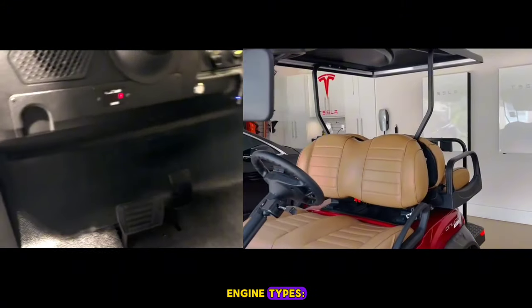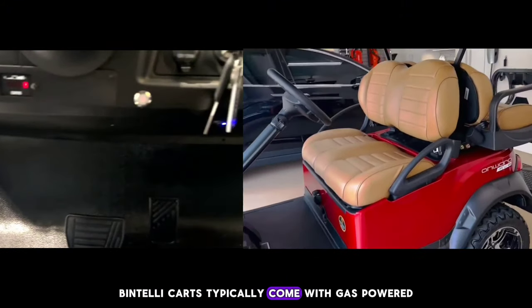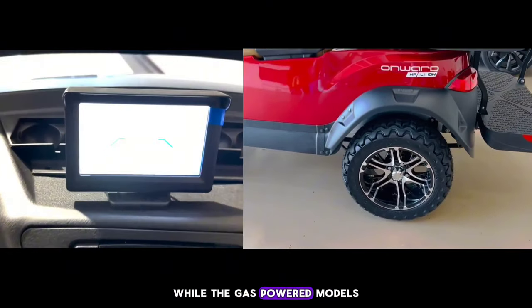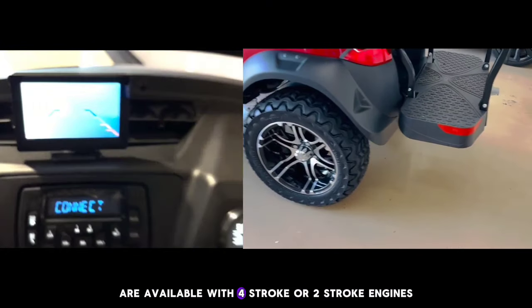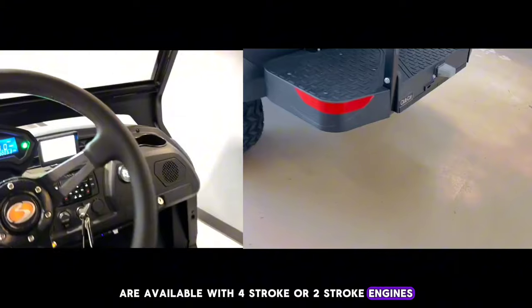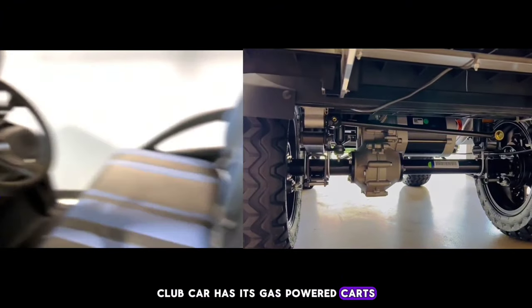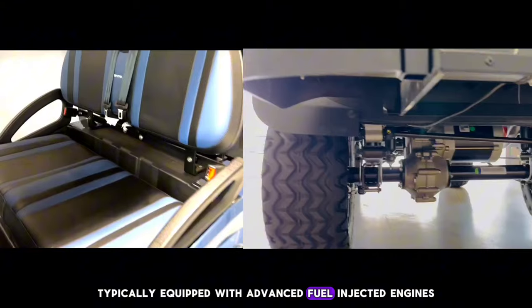Engine Types: Bintelli carts typically come with gas-powered engines or electric motors, while the gas-powered models are available with 4-stroke or 2-stroke engines. Club Car has its gas-powered carts typically equipped with advanced fuel-injected engines.